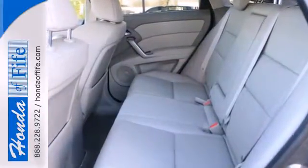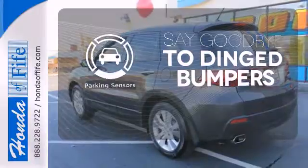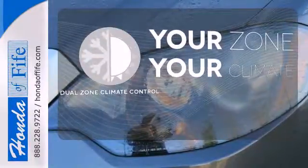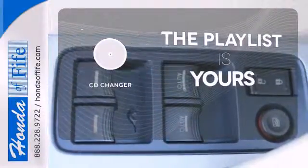Dusk sensing headlights, turn signal mirrors, and an 8-way power driver's seat with multi-level heating. Parking sensors help keep you safe by alerting you to your surroundings. With dual-zone climate control, it's never too hot or too cold. Stop fumbling for the right album — you have a CD changer.